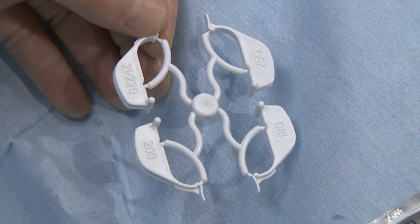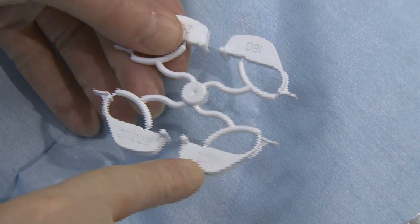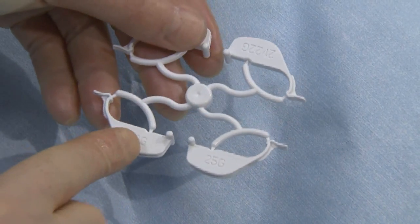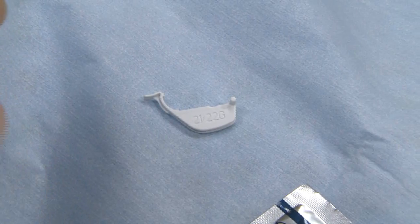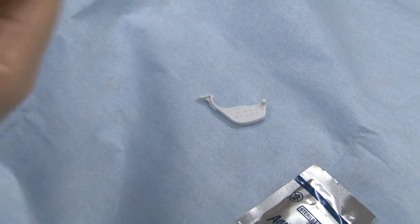We're going to pick a needle guide to attach the bracket. The needle guide with this system comes in a couple of different sizes: a 20 gauge, 21, 22, also an 18 gauge and a 25 gauge. I'm going to select the 21 gauge needle and attach that. Next, I'm going to unfold the probe cover and put the probe, with the bracket on it, into the probe cover.